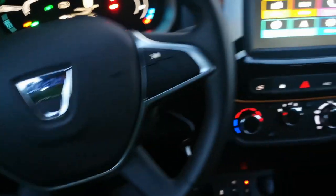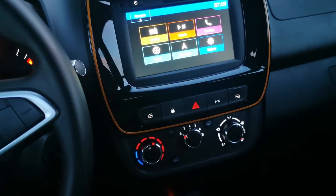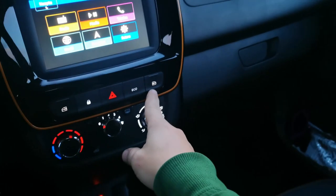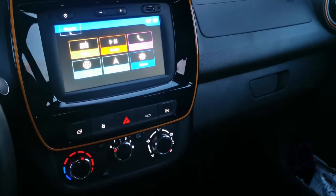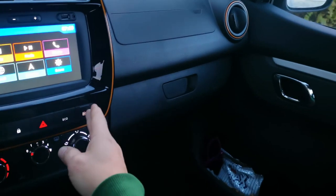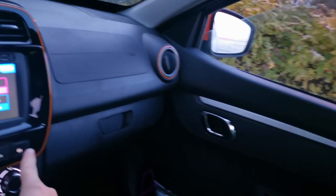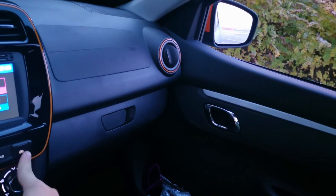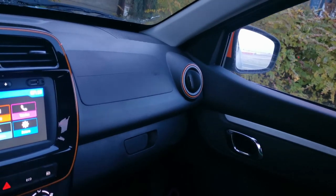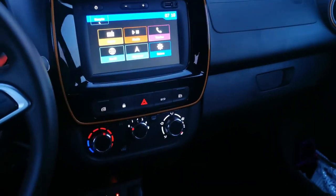Something I don't really appreciate is that the window control buttons for the front are on the central console dashboard. What I don't love at all is that the windows don't have a comfort module — where you press the button once and the window lowers automatically. You have to keep your finger on the button the entire time. This feels like a big minus.